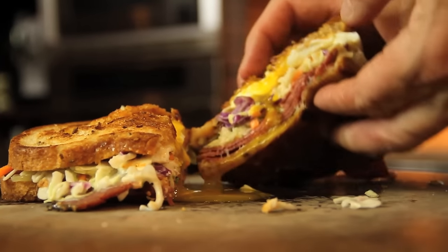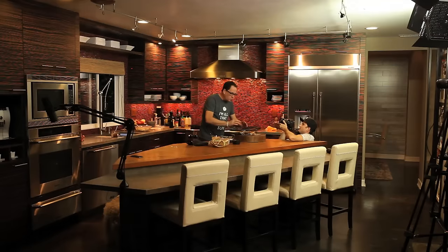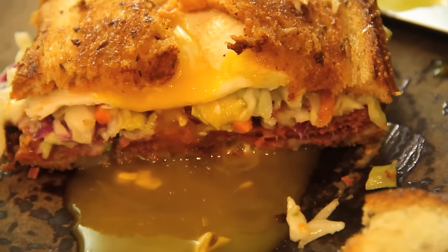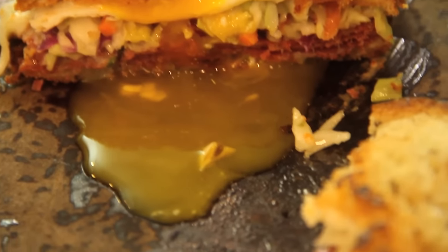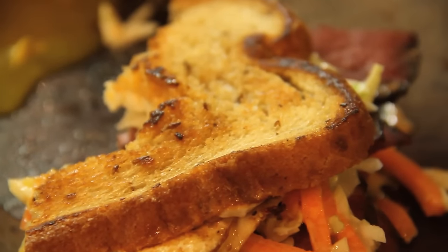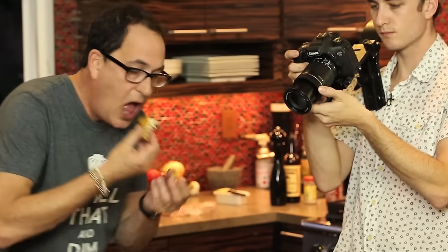Cutting into it — wow. At the risk of being a pig and making everyone jealous... how amazing. I'm speechless. I'm getting crispy coleslaw, the runny egg that richens up the whole thing beautifully, the grilled pastrami, a little horseradish from the Russian dressing, and a tiny bit of sriracha. Oh my god, this is ridiculous — just look how good that is.